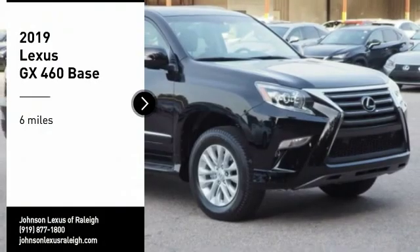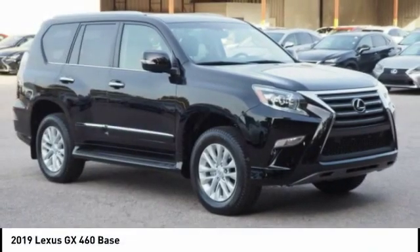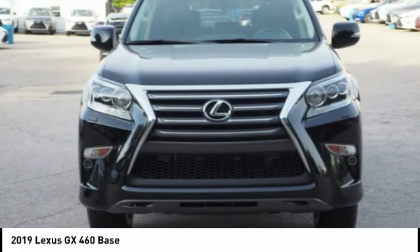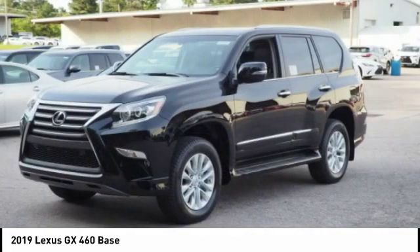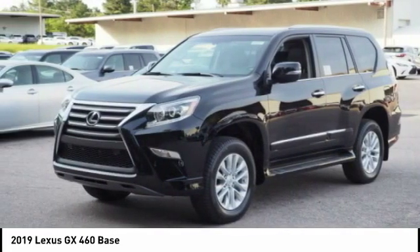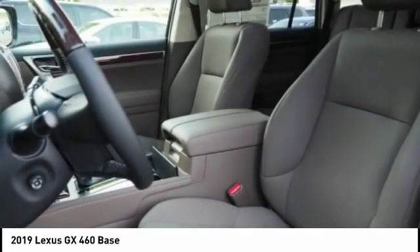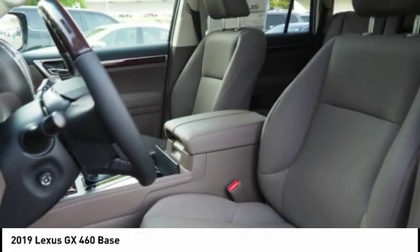Come test drive the 2019 GX460. This seven-passenger utility vehicle is more powerful, capable, and versatile than ever before. Visionary in every sense of the word, the GX460 boasts one of the tightest turning circles in its class.